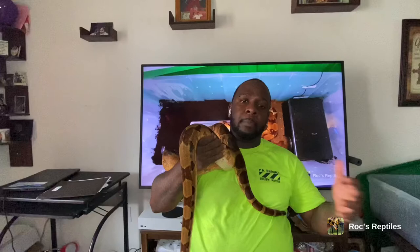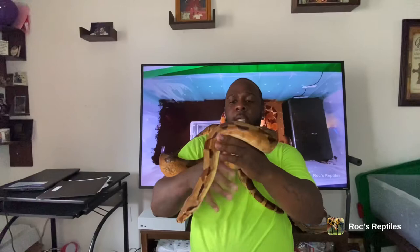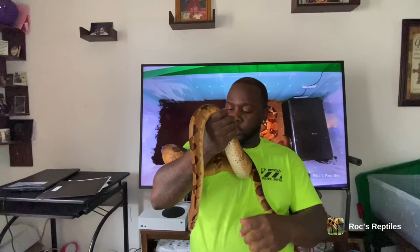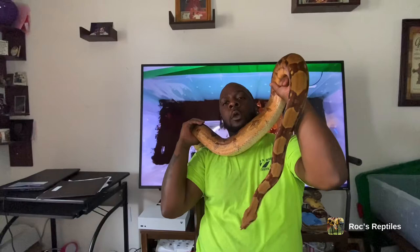Diversifying their diet helps them grow and have beautiful colors. When he's out in the sun his iridescence is beautiful. If you want a snake but don't want something too large like a Burmese python or reticulated python, a boa constrictor or boa imperator is a good option — they don't get too large but they are quite impressive and very strong.